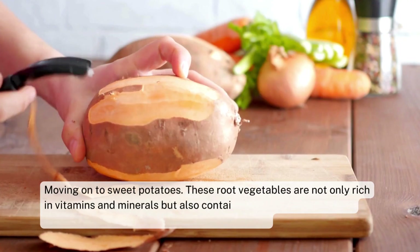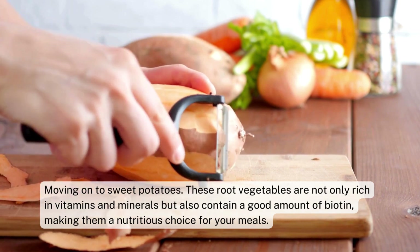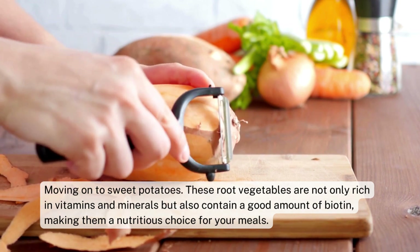Moving on to sweet potatoes. These root vegetables are not only rich in vitamins and minerals but also contain a good amount of biotin, making them a nutritious choice for your meals.